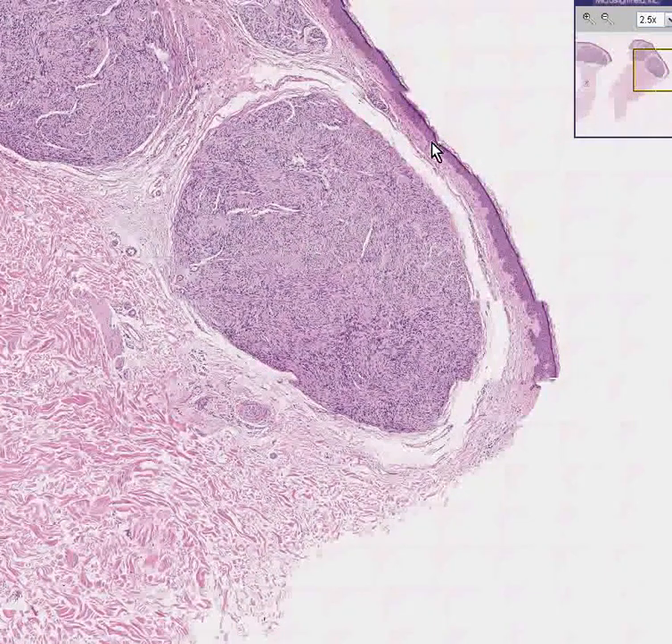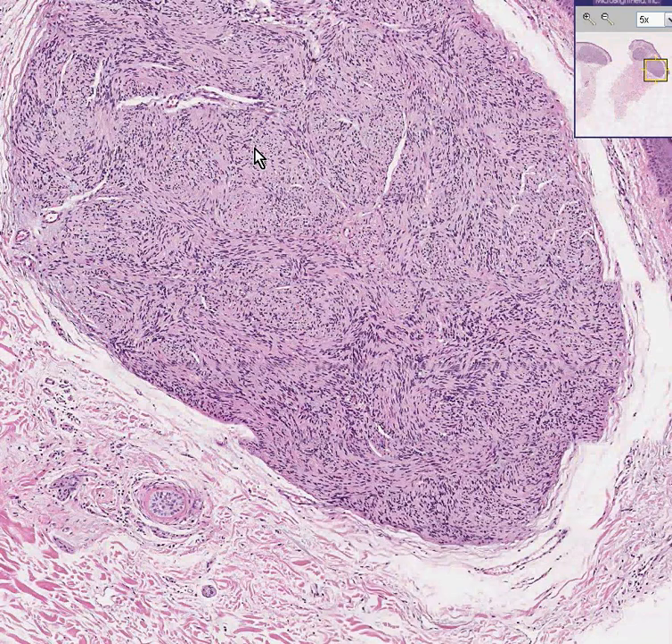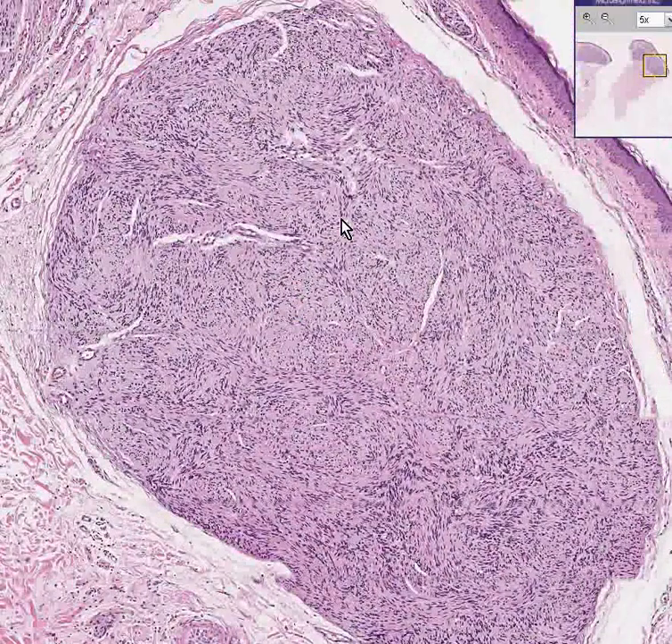Notice it does not involve whatsoever, or appear to originate or be in any type of association with the epidermis, which is reasonable because it appears to be more of a spindly connective tissue tumor rather than an epithelial one.